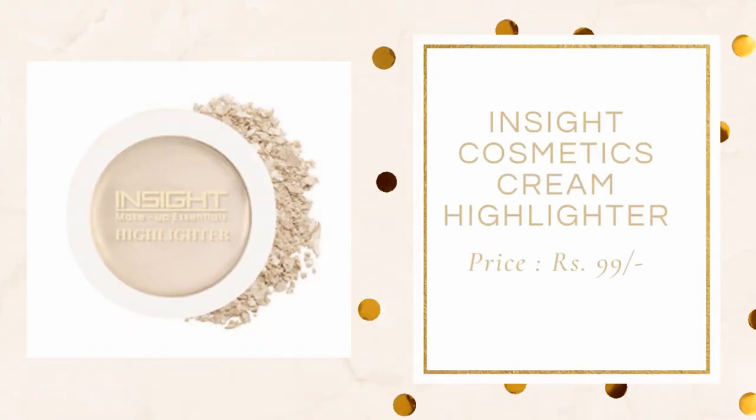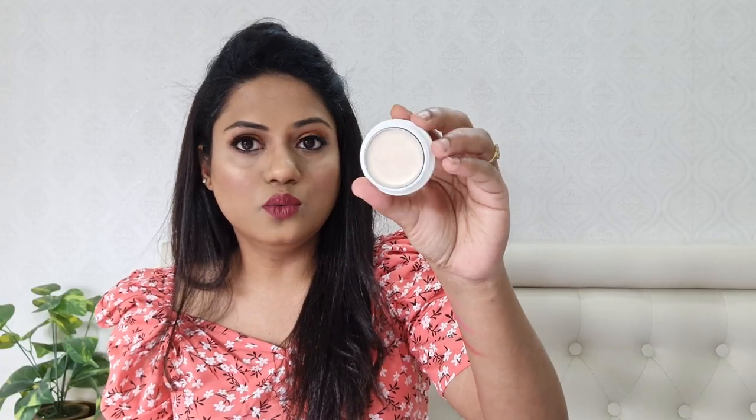Next moving on to highlighter. For highlighter, I did find this amazing cream highlighter by Insight Makeup Essentials and the shade I got for myself is 01 Mermaid Scale. It has a beautiful shine — let me just swatch it for you. It's a cream highlighter so you don't have to apply much and it works beautifully on my skin tone. It just gives a nice beautiful shine and I'm wearing it currently. They do have other shades — a proper golden color, a champagne color and more. This highlighter is only for Rs. 99.